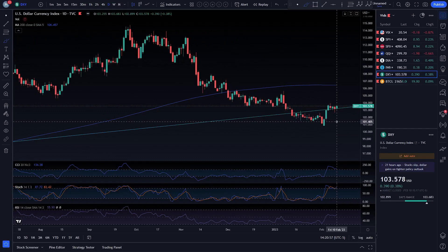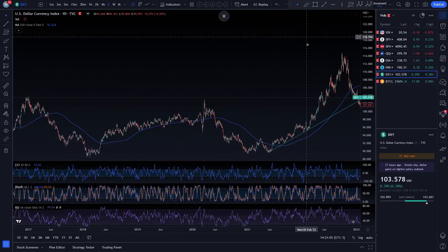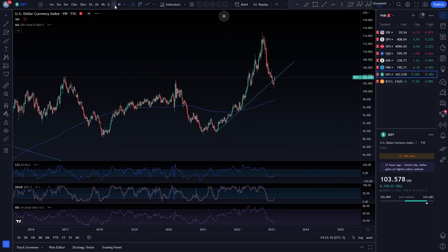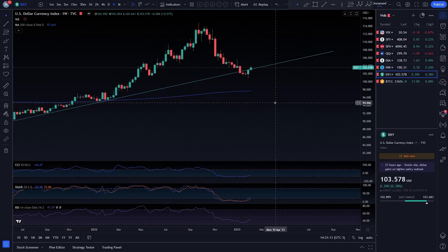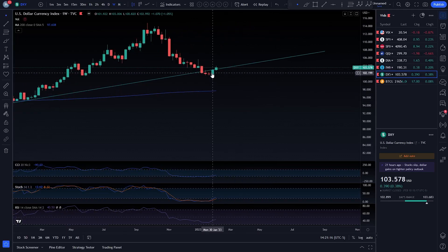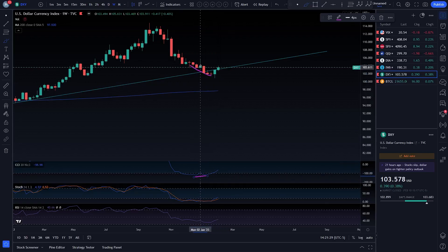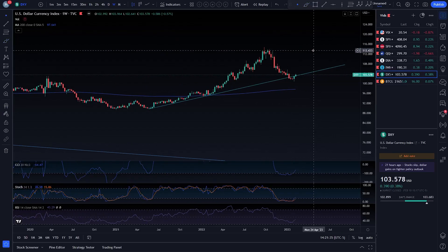DXY is literally just continuing to base on this trend line from lows. Come over to the weekly time frame — just look at that. It's beautiful. You had your hammer candlestick — maybe that's a hangman — and you had the bullish divergence over here on the CCI. You can see a slight bullish divergence right there. It was only a matter of time.